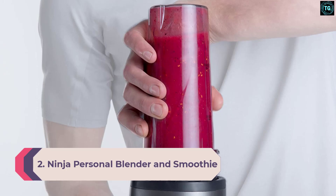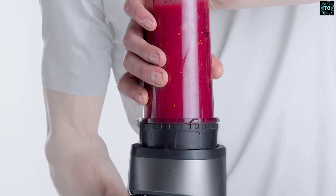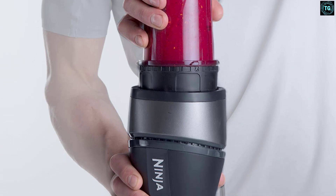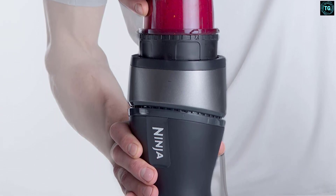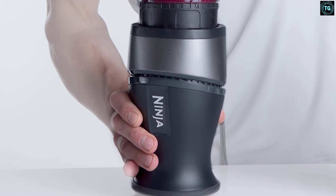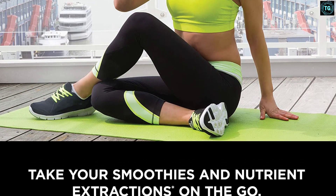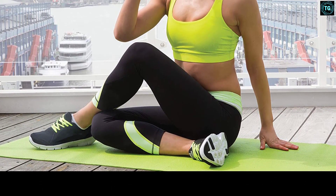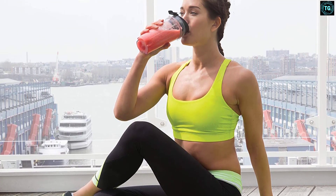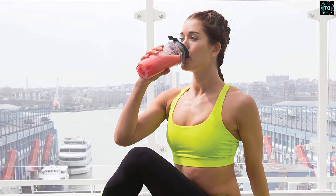Number 2: Ninja Personal Blender and Smoothie Maker QB3001. If you want a blender solely to make refreshing smoothies, the Ninja QB3001 is worth considering. On test, we found the blender blitzed tough fibrous fruit and vegetables, including pineapple and spinach, into a smooth, silky drink without any grittiness. It comes with two 0.5-quart (0.47-liter) single-serve cups and two go-lids, so you can pulverize ingredients into a smoothie or protein shake and take it with you without having to decant it. We also found the blender effectively crushed ice and ground hazelnuts.